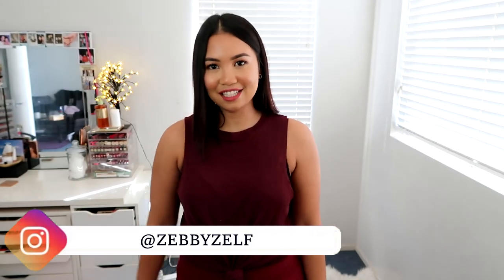Hey beautiful, welcome back to my channel! I'm Zaybie from Brisbane, Australia, and today I have a Fashion Nova jeans first impression for you guys. I've heard so many great things about their jeans.